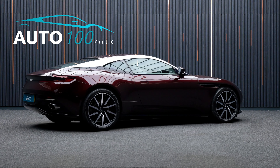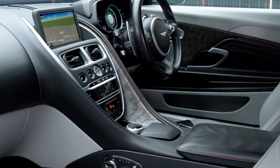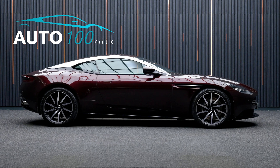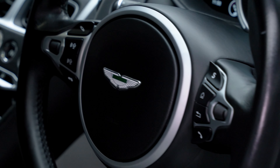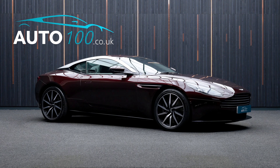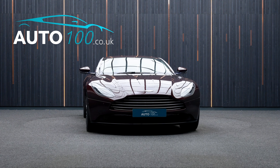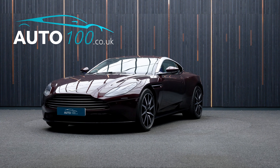Having additional factory options and Aston Martin service history, this highly desirable car also benefits from Aston Martin premium audio system, black bonnet mesh, powered stowage with armrest, gloss silver wraith rack, satellite navigation with Bluetooth connectivity, electrically adjustable memory seats with heating function, park assist, blind spot monitoring, 360 camera with front and rear parking sensors, and so much more.